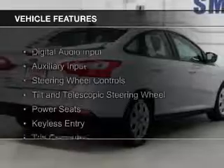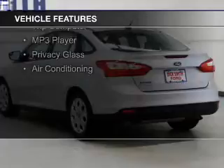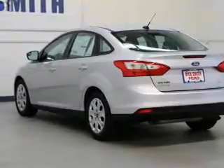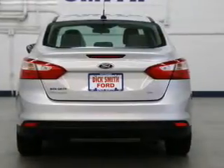The features include digital audio input and auxiliary input, steering wheel controls, a tilt and telescopic steering wheel, power seats, keyless entry, a trip computer, an MP3 player, privacy glass, and air conditioning.